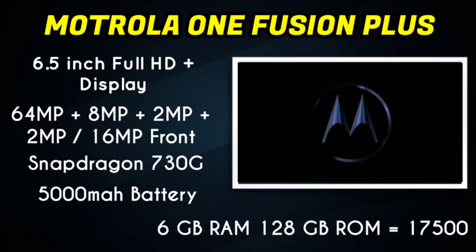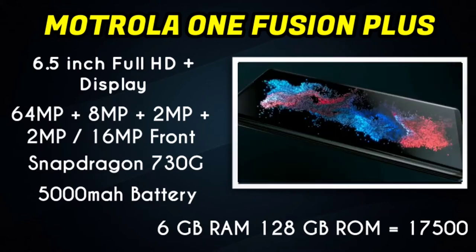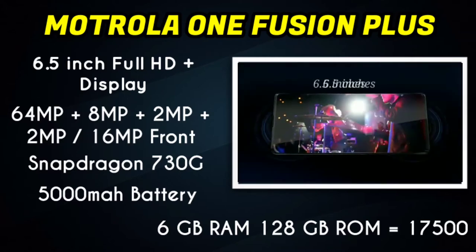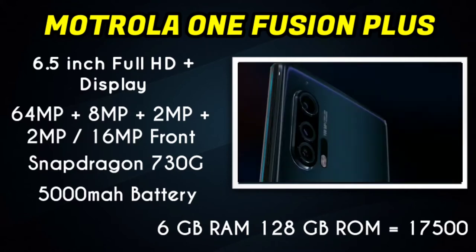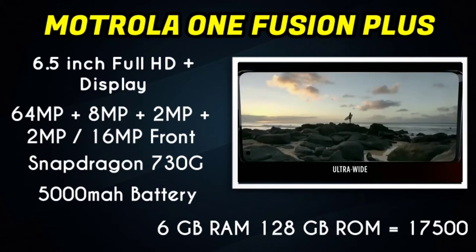Next in our list is the Motorola One Fusion Plus. The features of this smartphone include a Full HD Plus display, a quad camera setup, and a selfie camera. It has a 5000mAh battery and a Snapdragon 730G processor. It is available in 6GB and 8GB RAM variants, and the price is around $15,000.